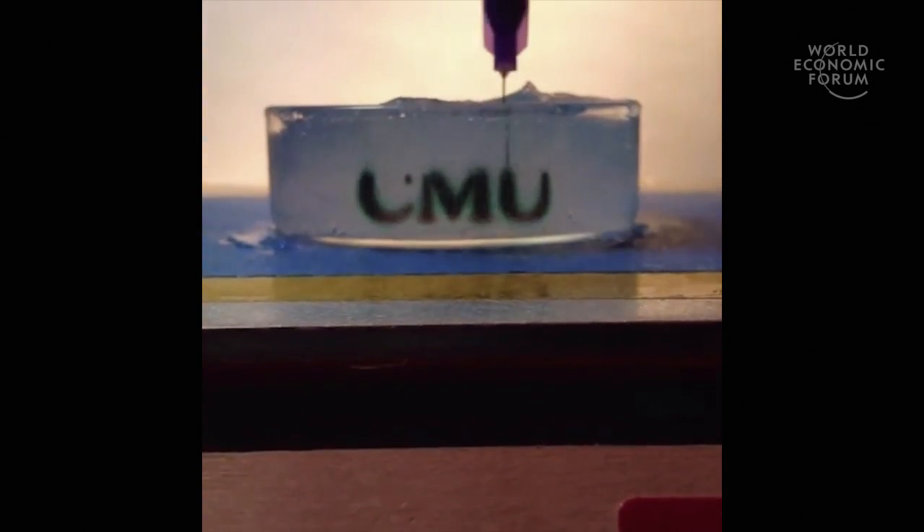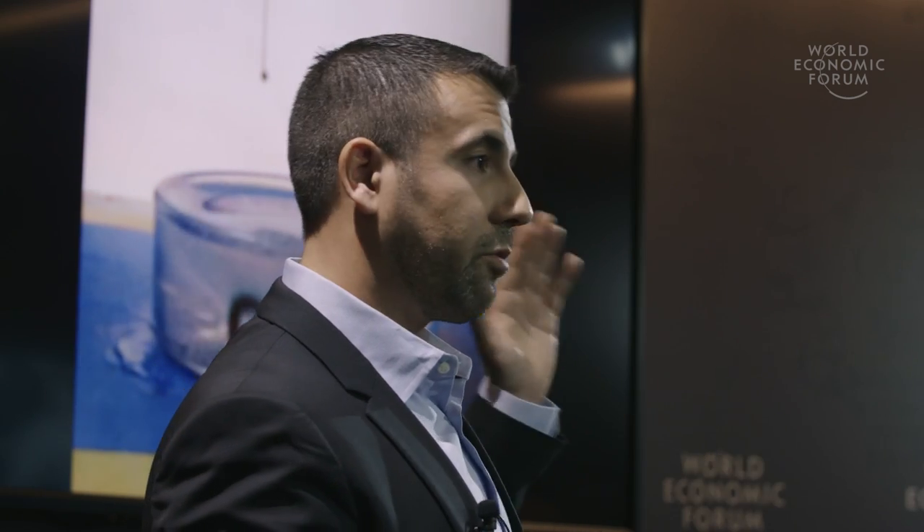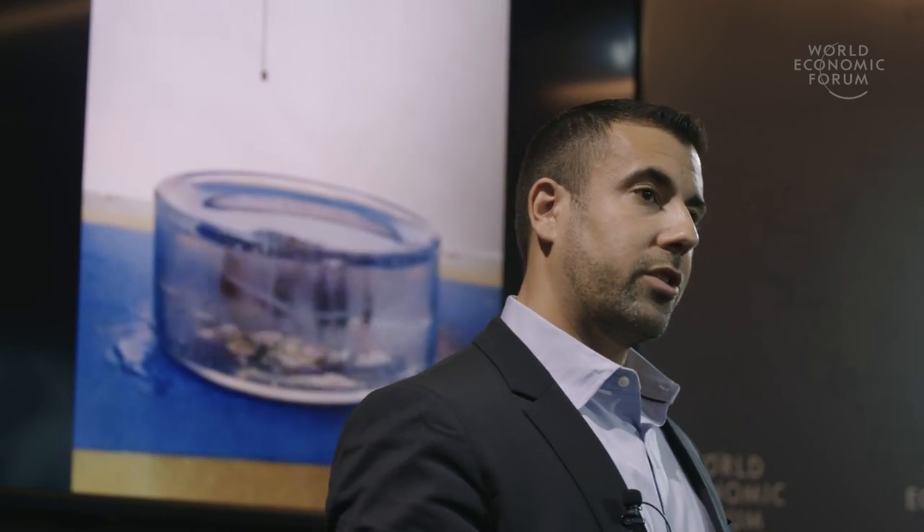In my lab, we have developed a new technology to 3D print soft tissues inside a temporary support gel. When the needle of the 3D printer moves through the support gel, it generates enough force to move easily, but anything extruded stays exactly in place. When finished, we simply melt away the support bath at body temperature. We call this FRESH printing.